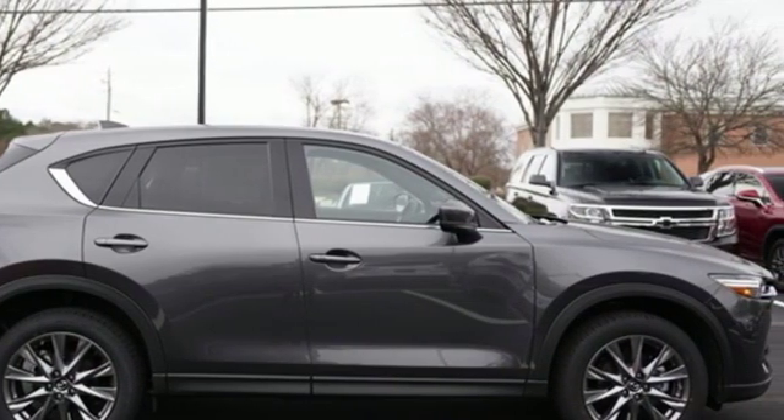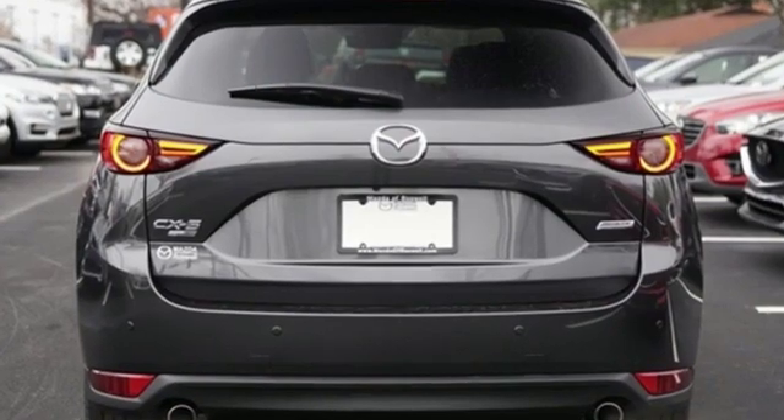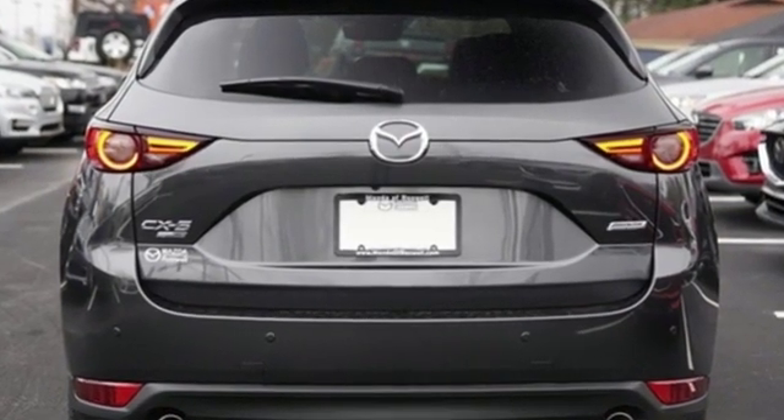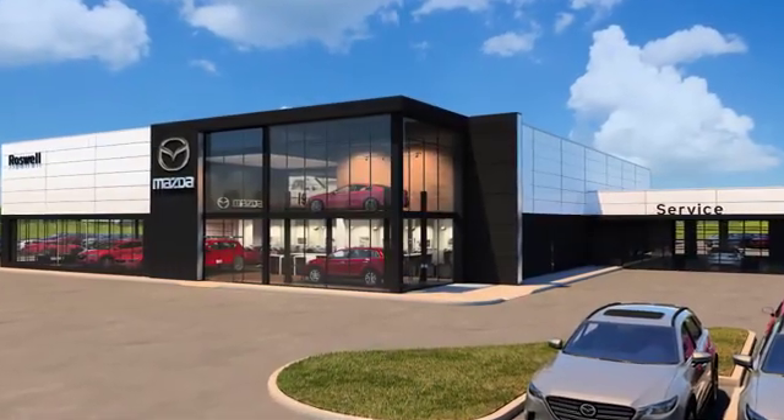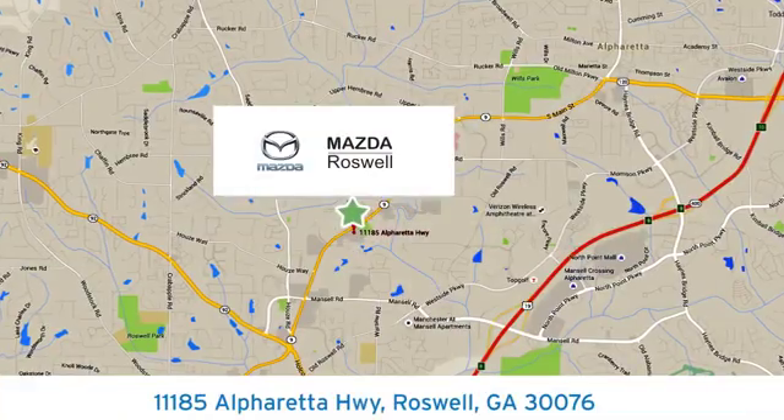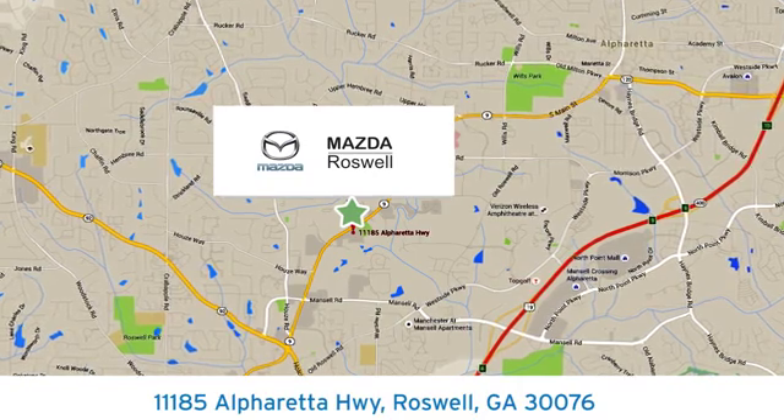With Mazda, driving is what matters most. You need to drive it to believe it. See it for yourself today. For your cure for the common commute, visit today. We're conveniently located at 11185 Alpharetta Highway in Roswell, Georgia.